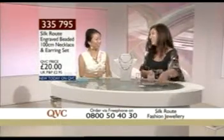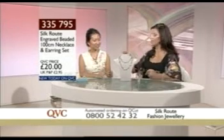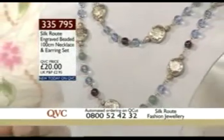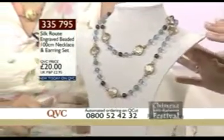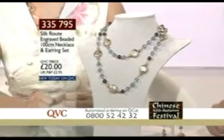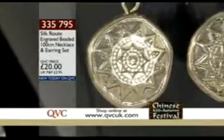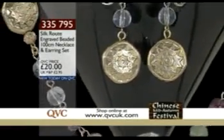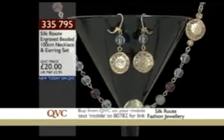Let's move on to our next piece of jewelry, and this is another brand new piece this evening. What I love is that you do these really unusual pieces and you put an earring with them, because it would be very difficult to get anything to match this jewelry. You can now get the earring together as a complete set — 20 pounds. The Silk Route engraved beaded 100-centimeter necklace and earring set, item number 335395.